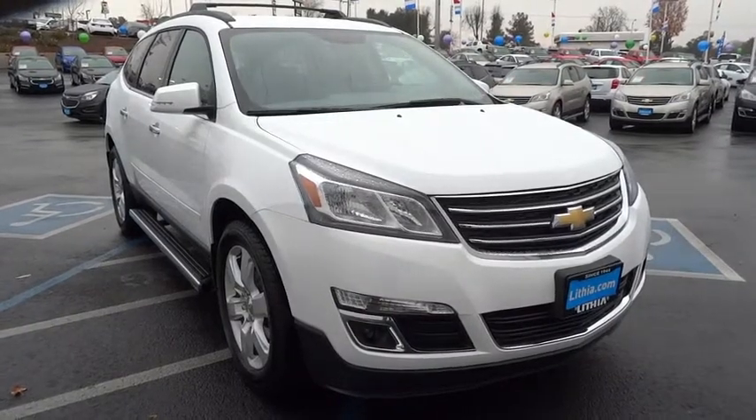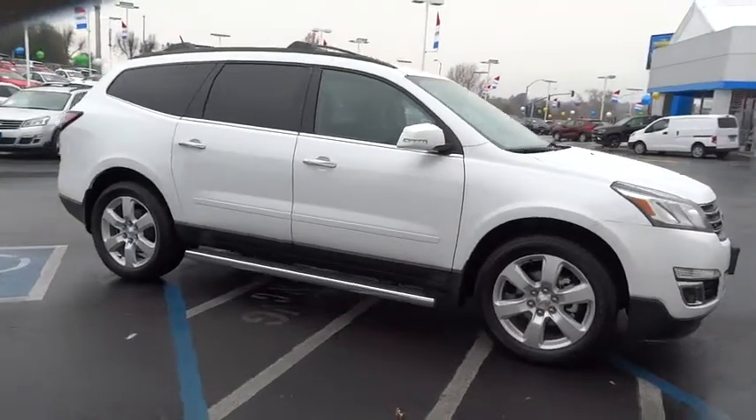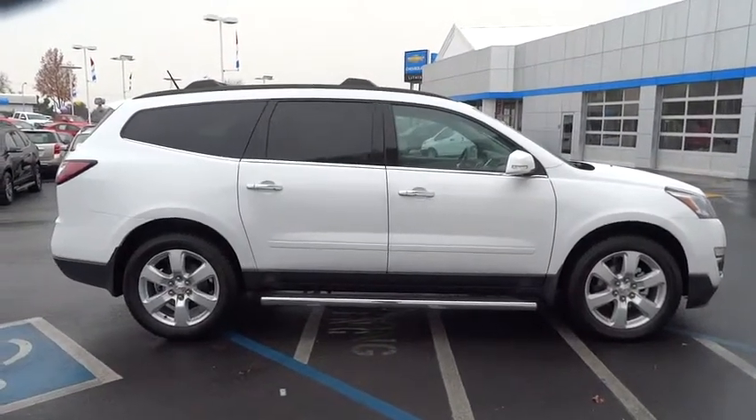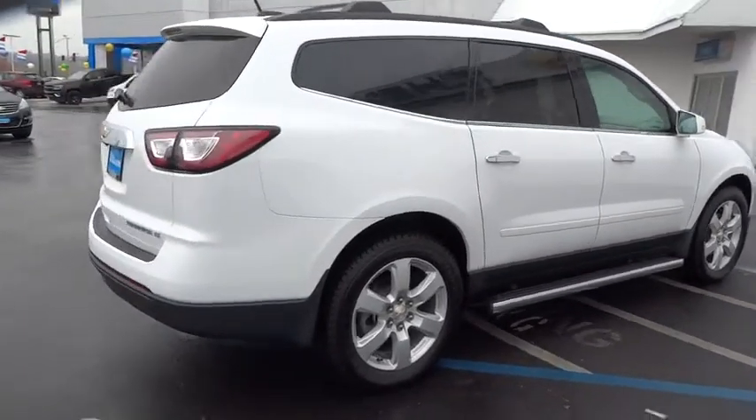The 2016 Chevy Traverse is more stylish than minivans and far more fuel and space efficient than truck-based SUVs. Crossovers like the Traverse are excellent family vehicles. Here are some of this vehicle's great options.